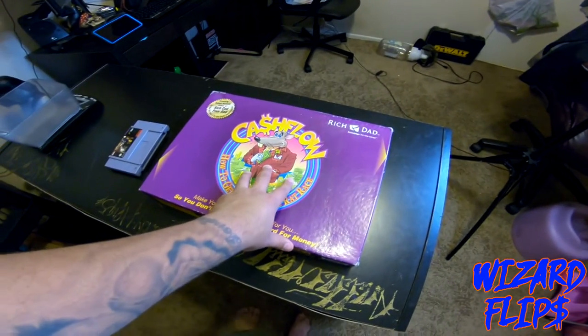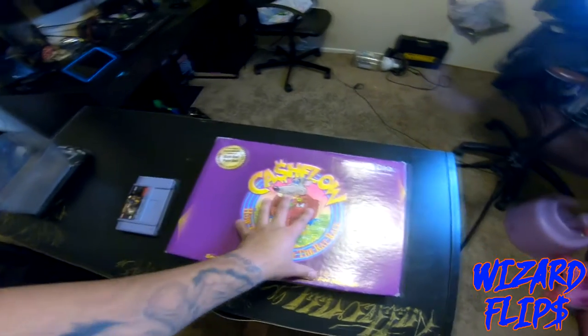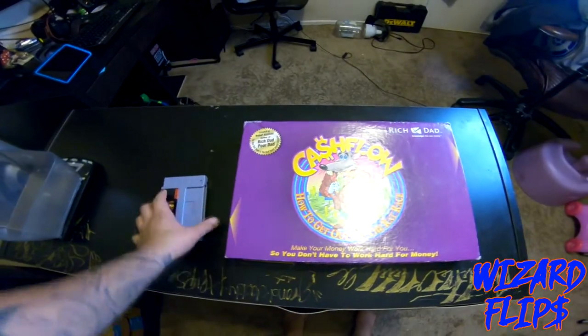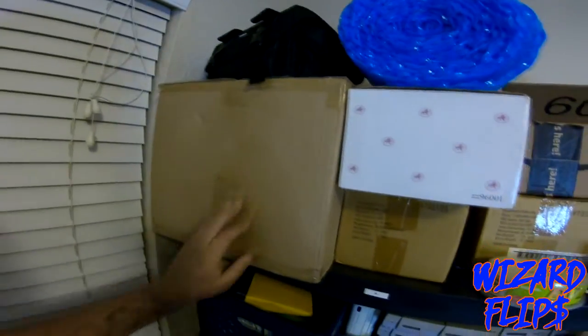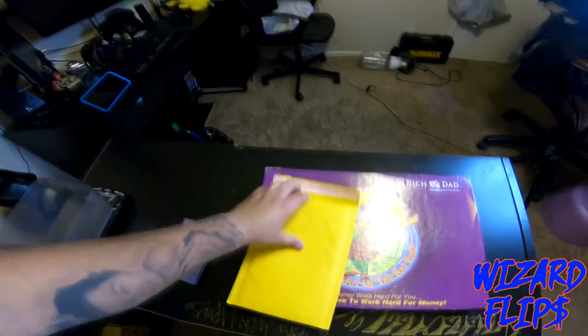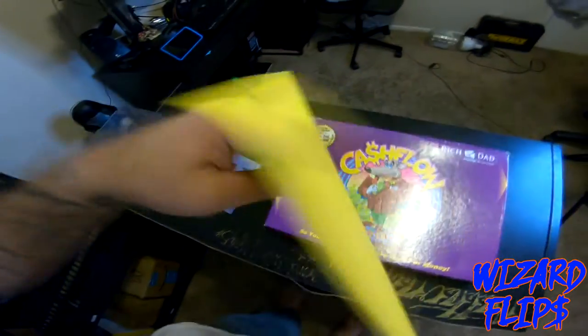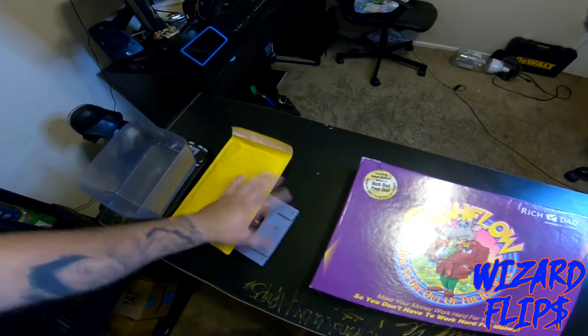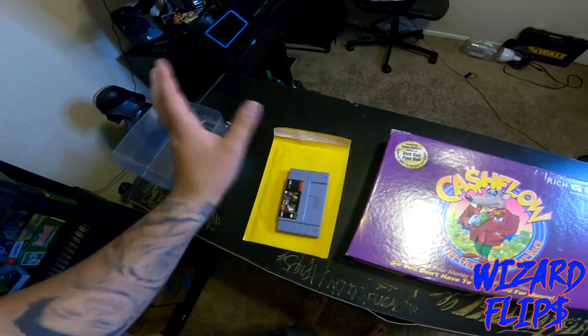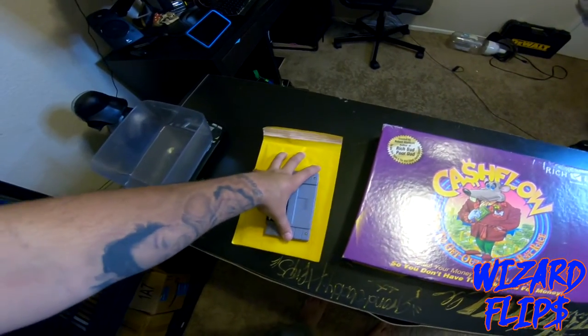I'm going to show you guys how I packed this. I've actually never packed a board game — I've sold a few board games but locally, not through eBay. This is really easy. I just slide it right into one of these bubble mailers. It's a little bubble mailer, so pretty easy to ship. Video games, PS4 games, Xbox games — all those games fit perfectly in here, which is why I bought these in bulk.